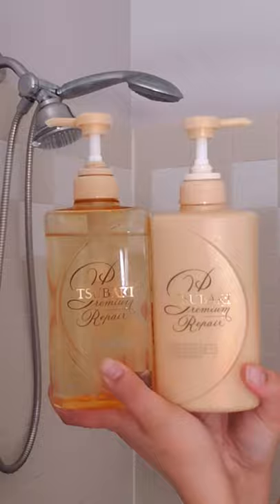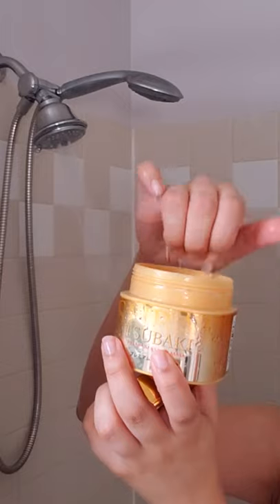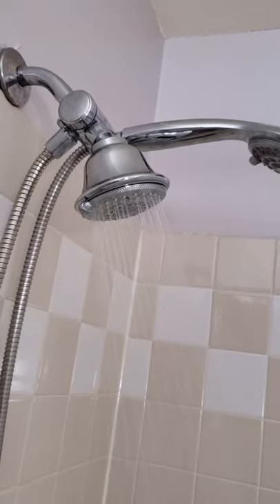The Tsubaki Premium Repair Shampoo and Conditioner is great for dry, damaged hair. Once a week, I use the hair mask to really keep my ends in shape, which can get battered from the winter weather. I wrap my hair up in a microfiber turban to help it dry quicker.